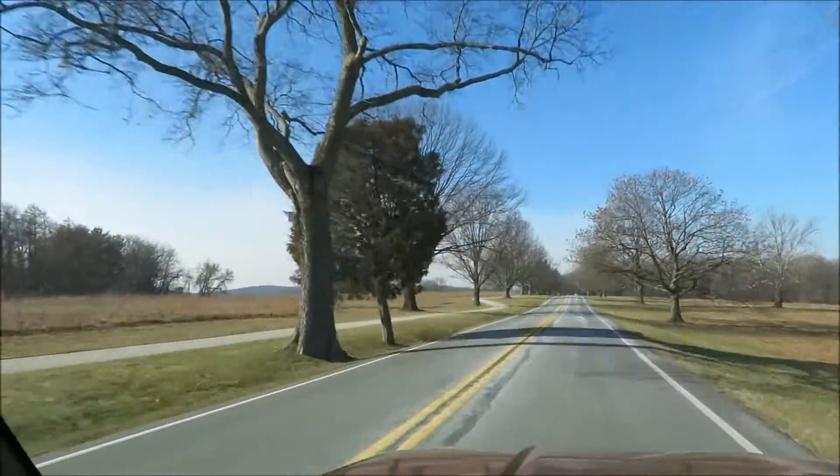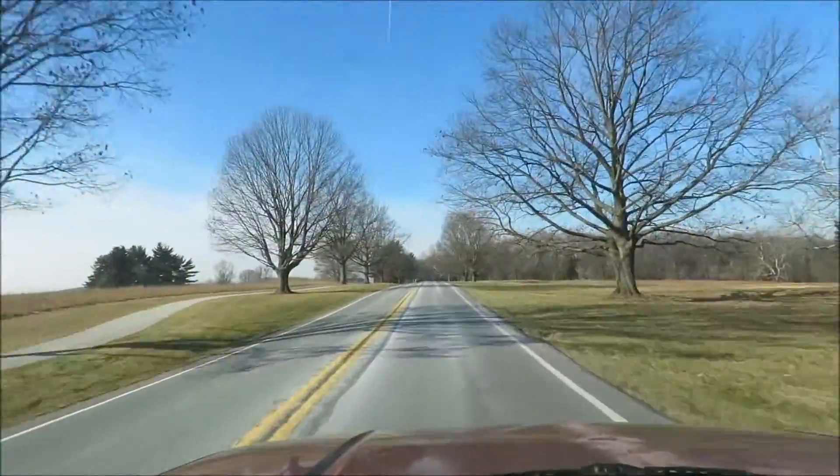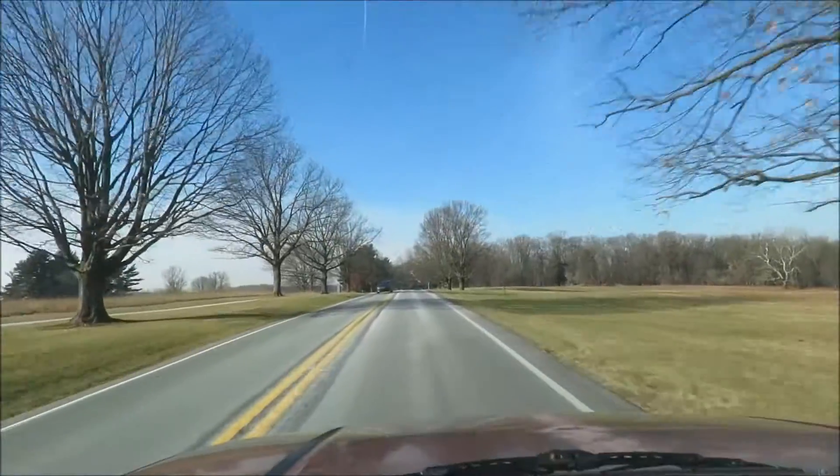This whole area here is part of the Valley Forge National Historic Park. When I'm done with the high point, I'm going to come back here and do some hiking — check things out here.